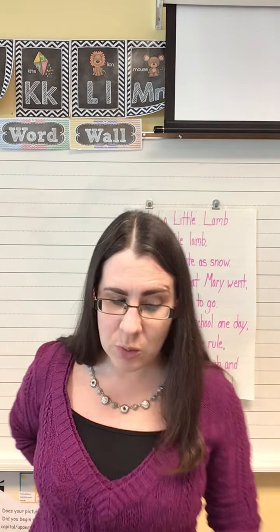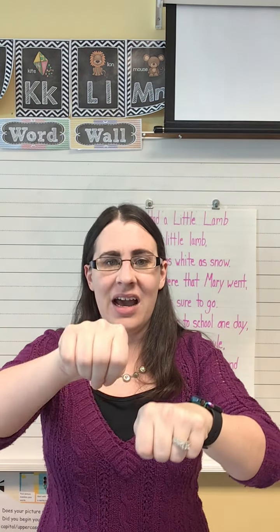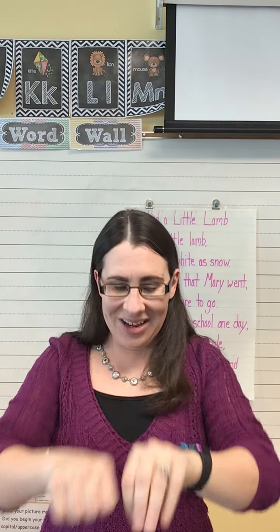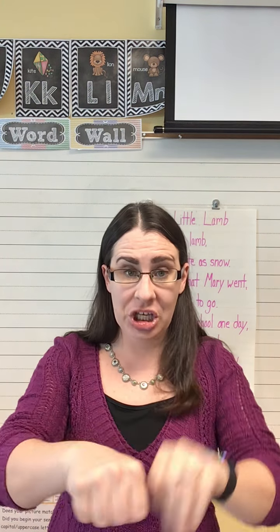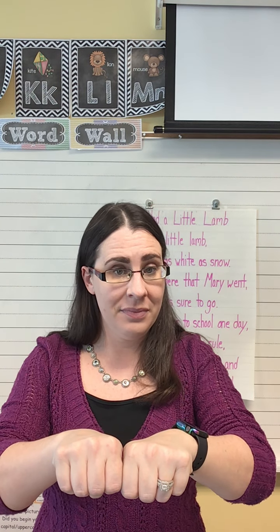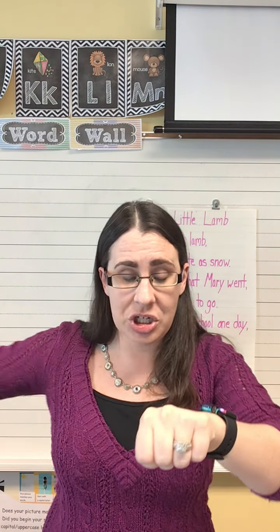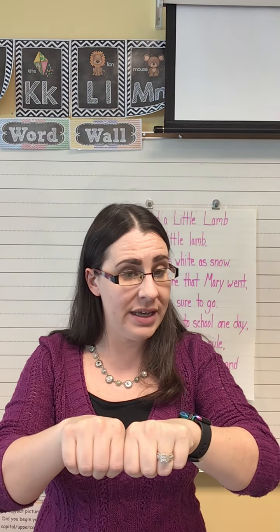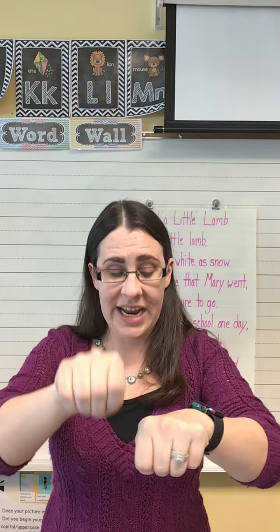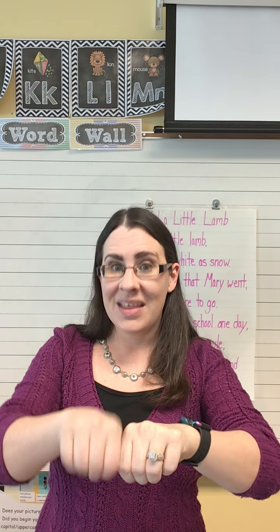Let's change some sounds in words to see how the words change. So if I have the word say and I change s to pl, my word is? Play. Good job. Q — change ck to bl, and my word is? Blue. Know — change n to gl, and my word is? Glow. One more — deep — change d to sl, and my word is? Sleep. Excellent job.